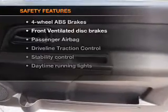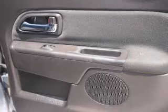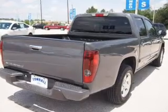If safety is a high priority, rest assured knowing that these top safety components are included: front ventilated disc brakes, passenger airbag, traction control, stability control, daytime running lights, low tire pressure warning, independent suspension.